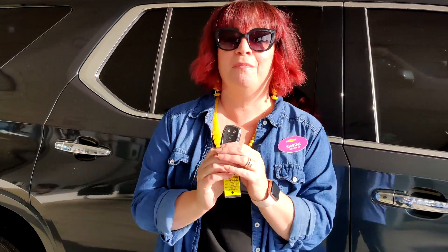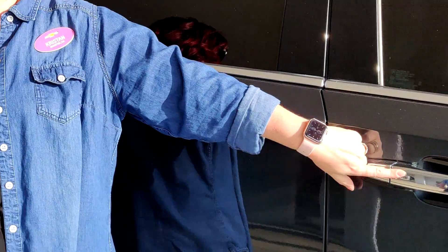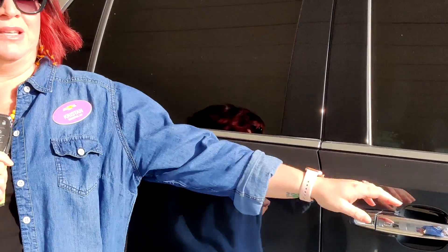We're going to start with the proximity key. The best thing about this is you never have to take your keys out of your bag. Come up to your door, push this button once and it unlocks just your door. Twice unlocks everything.